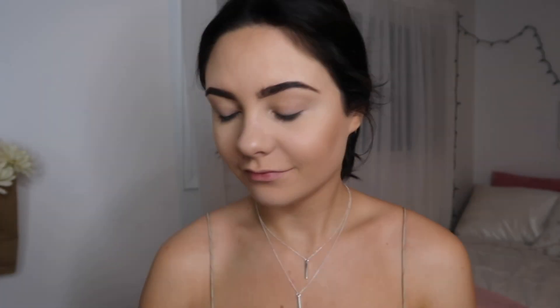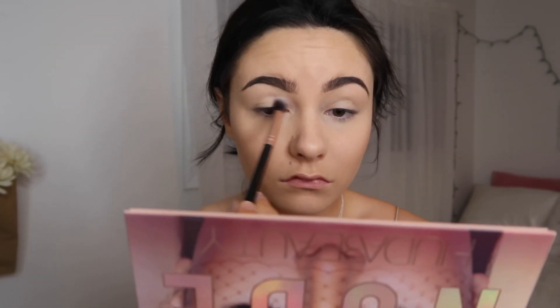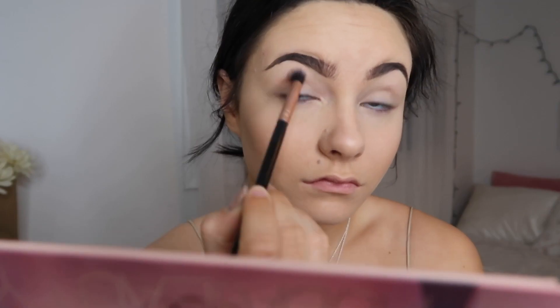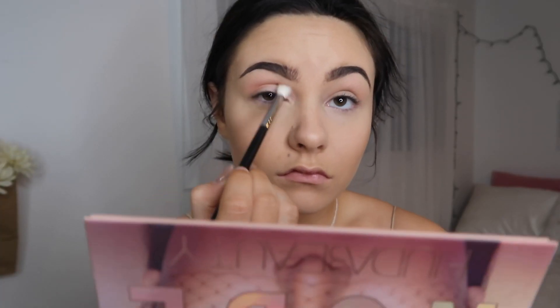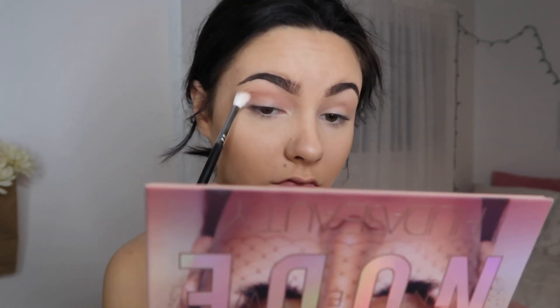Using one of my favorite eyeshadow palettes — the nude palette from Huda Beauty — I'm going to use the concealer in that palette and put that all over my eyes just to kind of hide the veins. Then using a fluffy brush, I'm going in with the shade Bear and putting this all over my eye. Then going in with the shade Play using the same fluffy brush, I'm putting this all over my crease. Then with a smaller Morphe brush I'm going in with the shade Teddy in the same areas, giving depth to my eye and a darker look.